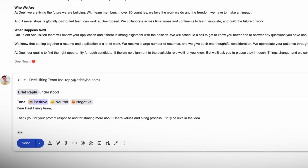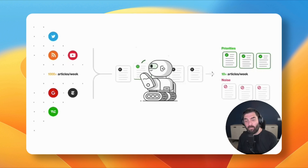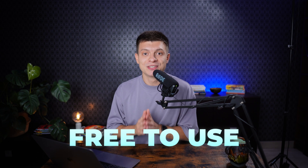Hey friends, welcome back to my channel. At this point ChatGPT can do just about anything, from answering your work emails to flirting on Tinder right from your iPhone. In this video we are going to be talking about some of the most mind-blowing AI tools available right now. All of the tools I am presenting today are free to use.